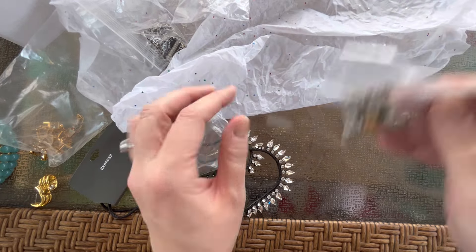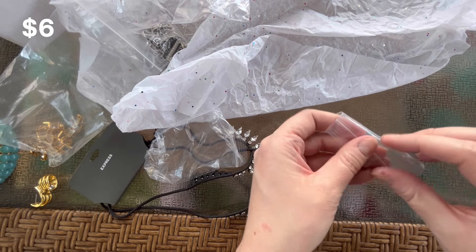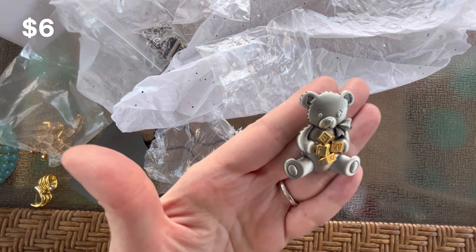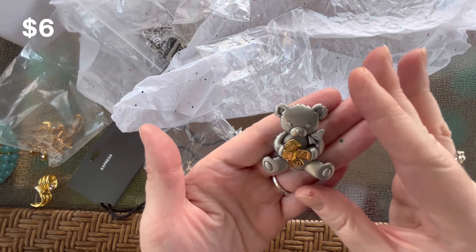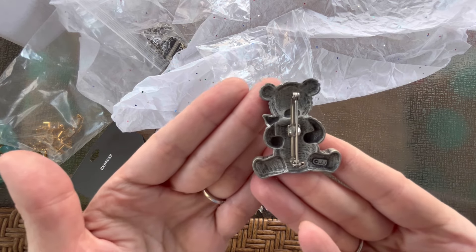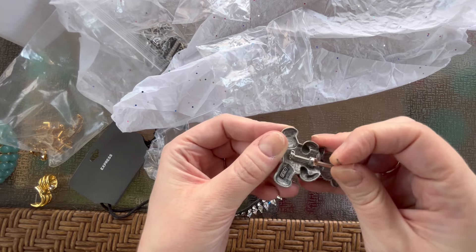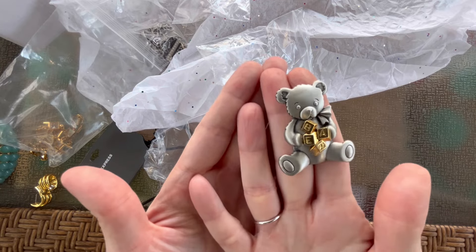And we have a brooch — isn't that cute? It is a two-tone metal, matte silver tone with gold tone little blocks. That would be really sweet to put on a baby gift, attached to the ribbon, or even to make into an ornament. That's JJ — I love JJ brooches, they're always so fun. This one is in great condition. Vintage brooch, pin works very well, and there's your signature.